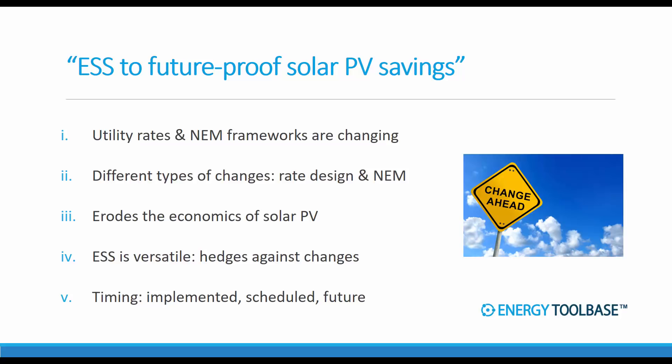We know for certain that utility rates and net metering frameworks all over the country are changing. In the last quarter alone, which was Q3 2017, 41 states took some action related to distributed energy solar policy or rate design, according to the 50 States of Solar report that the NC Clean Energy Center puts out. So we know for sure that change is happening.